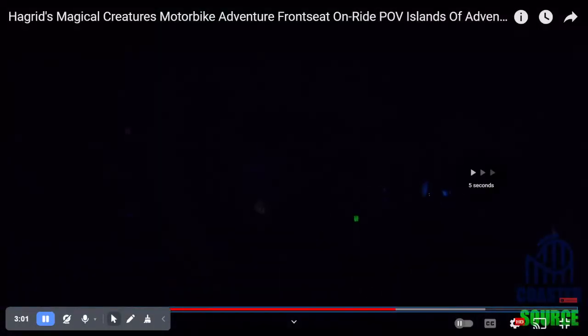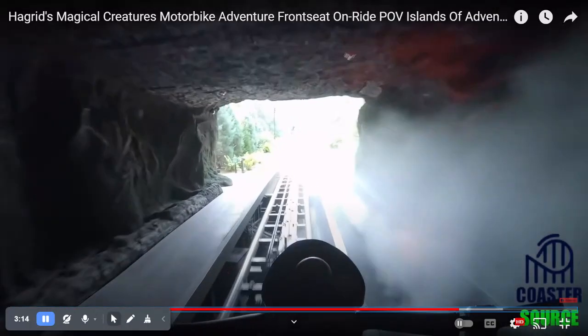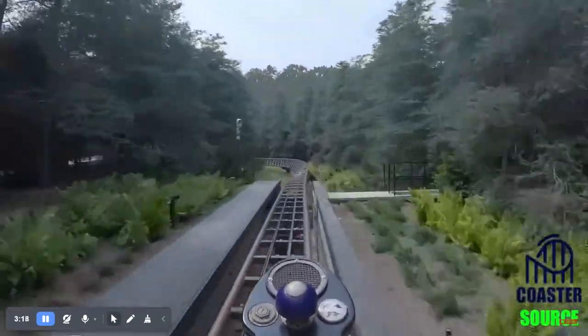And here there's a free fall portion. You wait here, and then all of a sudden you free fall — boom — and then it launches you out of this tunnel at its top speed of 50 miles an hour.